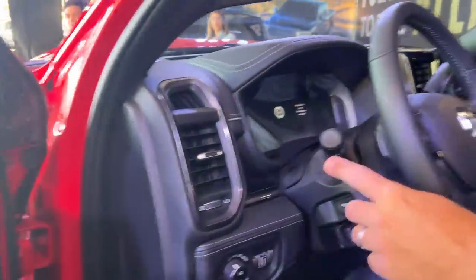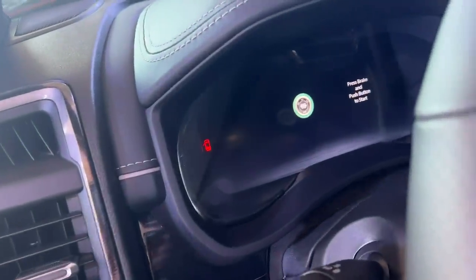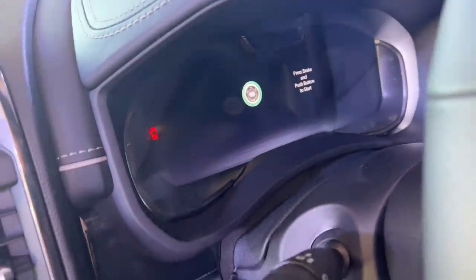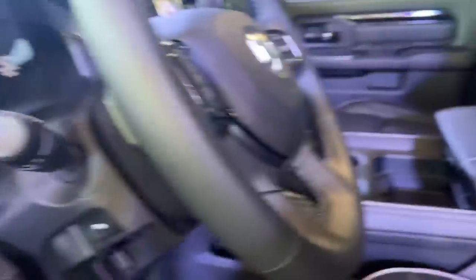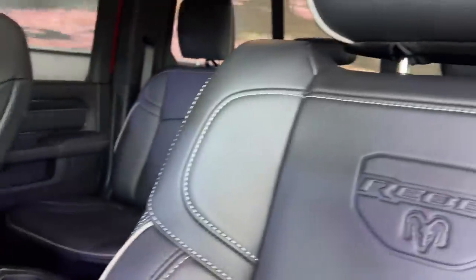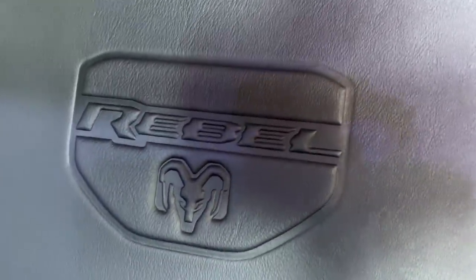Another new thing is the digital gauge cluster, which they're introducing for 2023 across all of their trucks, including light-duty and heavy-duty. And in the seat, of course, it says Rebel. Ram has always been really nice with special touches — they're good at branding, that's for sure.